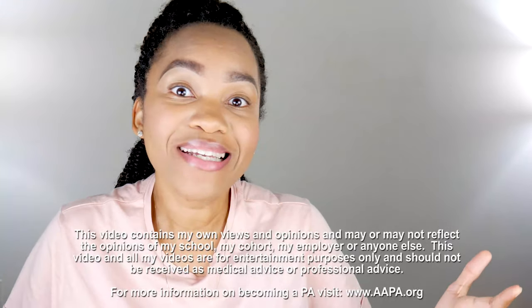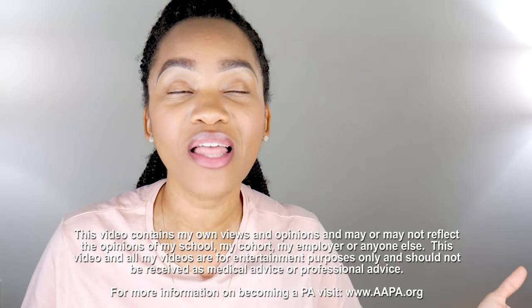What is the best major for PA school? I've been getting asked this question a lot, so I figured I'd make a video for you guys and answer it right now.